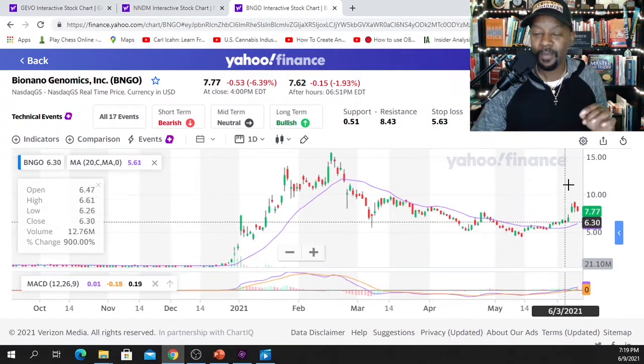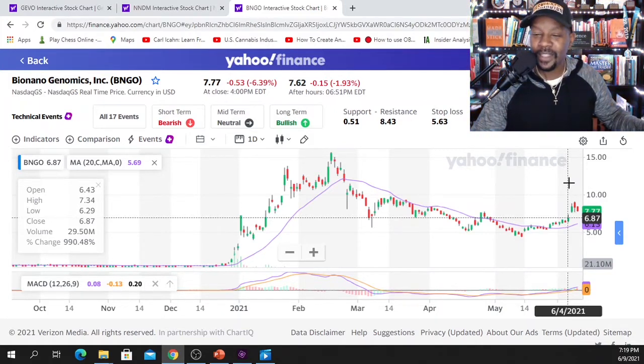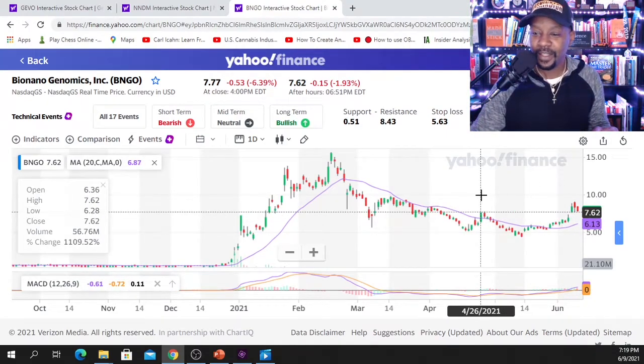This is a great opportunity to jump back in and hopefully ride this wave up. Remember, with any of these plays, make sure you set your stop limits. Whether you're buying for the long haul or placing call options, immediately after you enter a position, set your stop limits to minimize any loss. You can set stops at 10 or 15 percent — however much you are willing to lose on these types of plays.